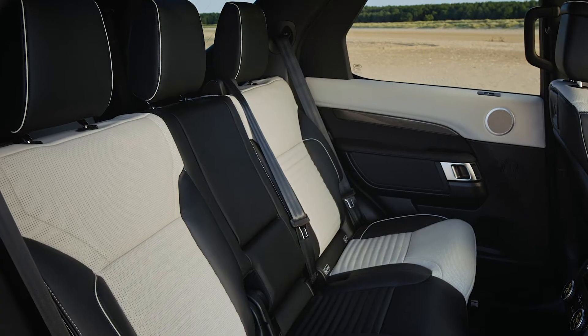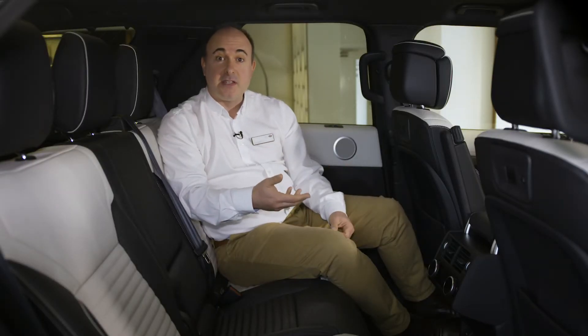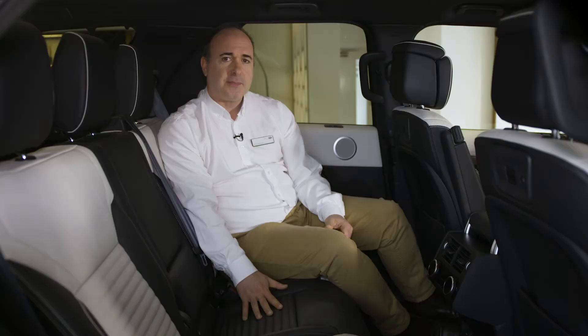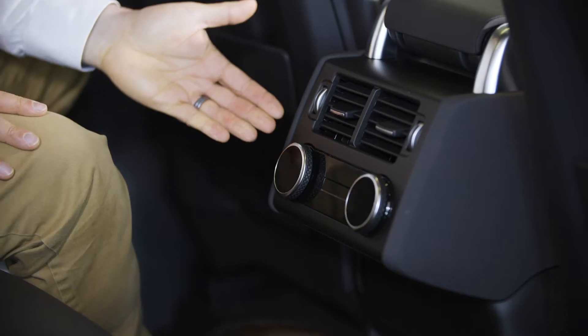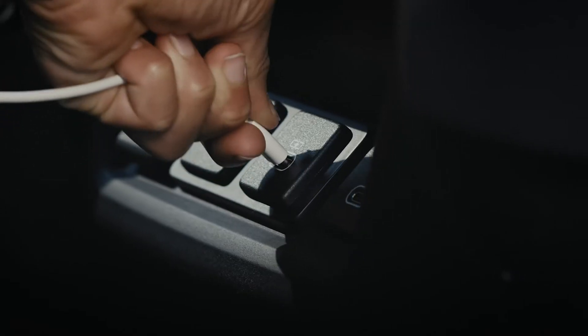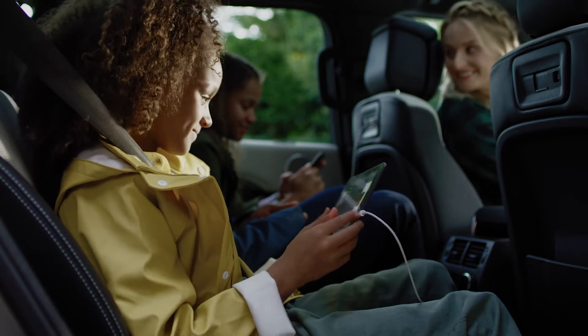The middle row seats offer great legroom and head height, and the redesign has enhanced the comfort and support with thicker, re-contoured cushioning. There are independent ventilation controls for middle row passengers, and USB ports on the centre console ensure that phones and tablets stay charged throughout the journey.